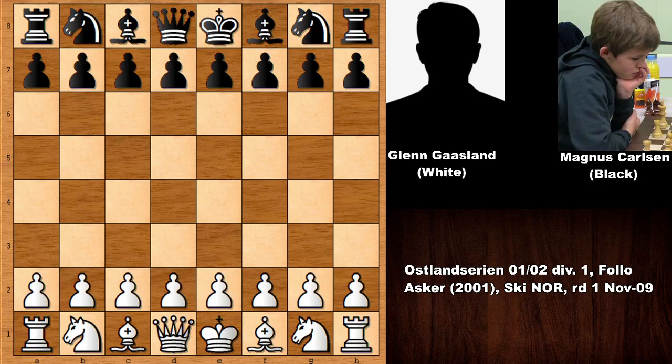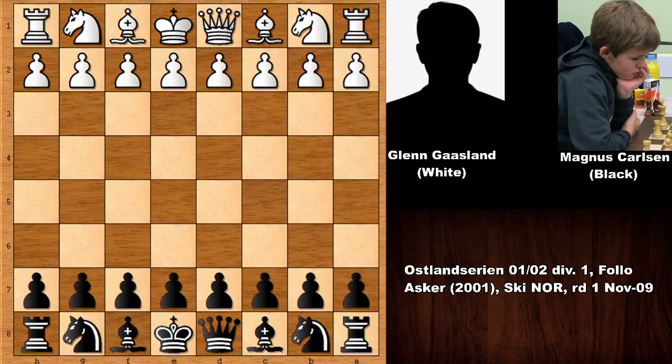Hello everyone and welcome back to another exciting chess game from the history of chess, from 2001 when Magnus Carlsen was 11 years old. These days Magnus Carlsen is defending his title against his rival Ian Nepomniachtchi, who is a very strong player. I thought checking out a chess game of Magnus Carlsen's early years would be a good idea. Carlsen has the black pieces and his opponent is Glenn Gasland.